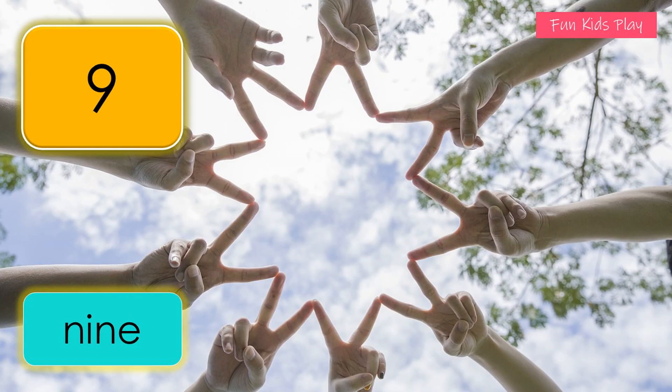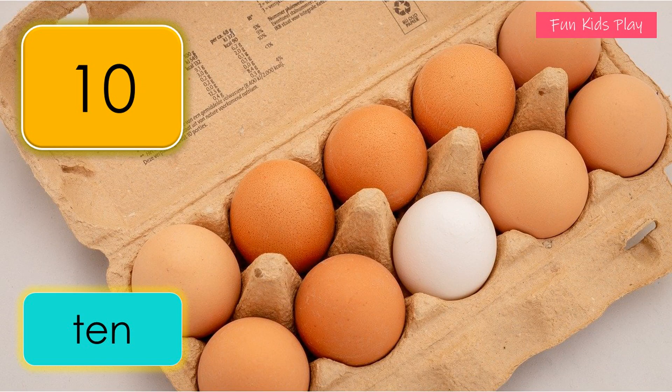Nine! How many hands do you see? Nine hands. One, two, three, four, five, six, seven, eight, nine — nine hands. What number is this? It's ten. How many eggs do you see? Ten eggs.